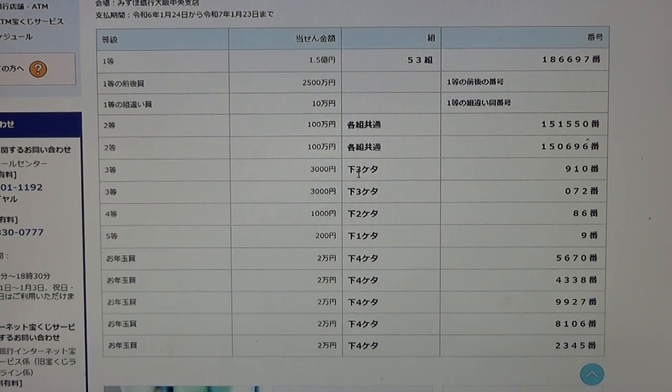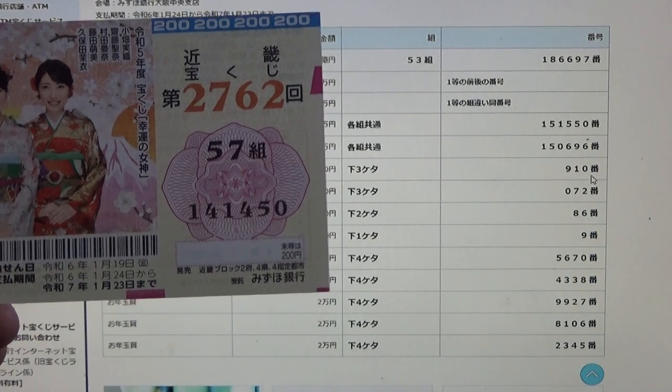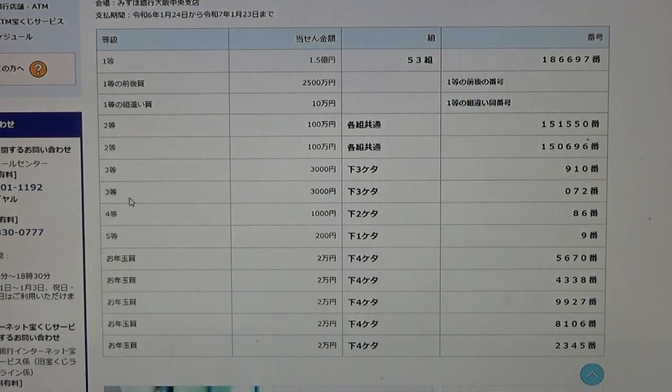To win the first third prize, San zun en, the last three numbers of your ticket must be 9, 1, 0. My numbers are 4, 5, 0 — no good. To win the second third prize, San zun en again, the last three numbers must be 0, 7, 2 — no good for me.